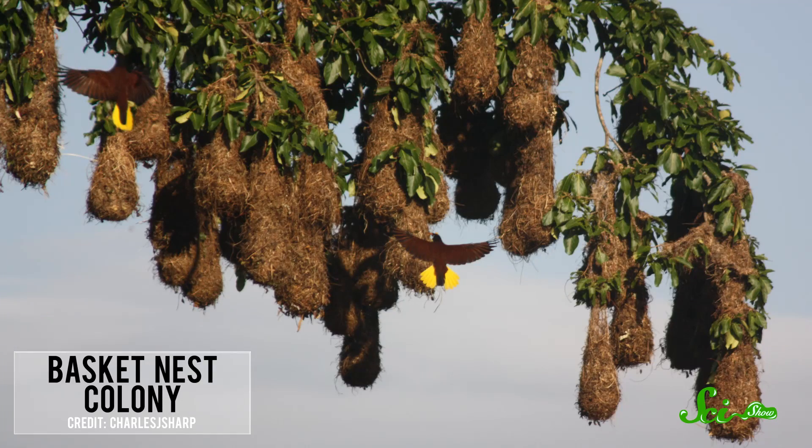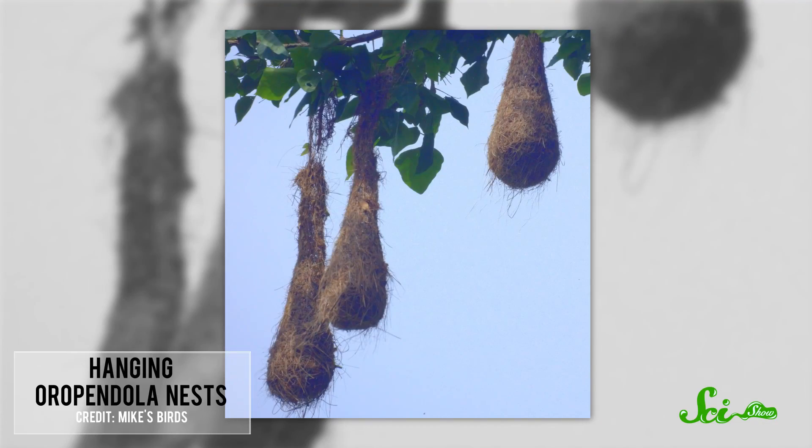The females use vines and other plant fibers to weave the nests, a process that takes about two weeks. The final product is anywhere from 60 to 180 centimeters long, and is usually suspended from a flimsy branch tip. This deters the pesky egg-eating monkeys, as does the location of the tree.